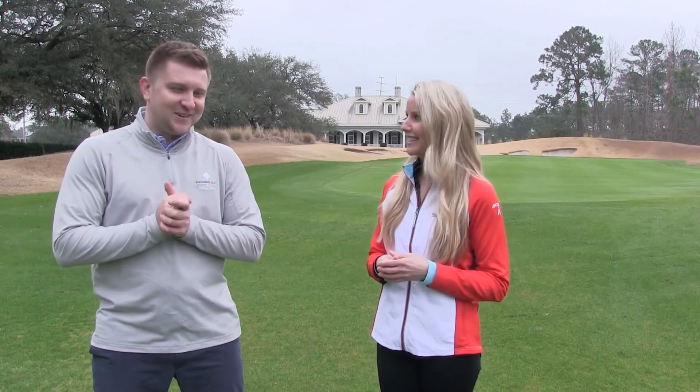Mark, thanks for having us out. Thanks for coming. You can't beat golf down here on the southern end. You can't, it's gorgeous. We hope you guys join us.